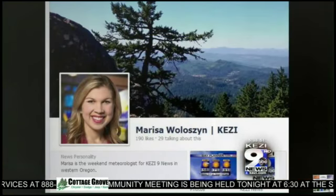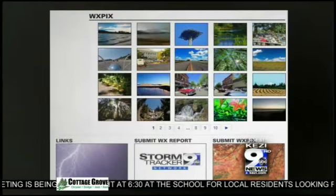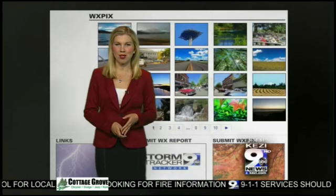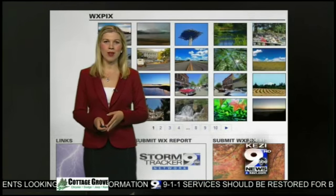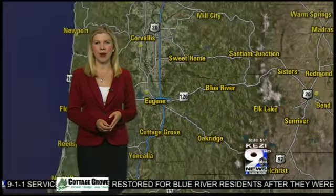If you have a weather picture, you can add it to my Facebook page or to KEZI.com — just click on the weather tab, then head to the bottom right corner of the screen where you see the fall leaves and submit your weather picture. We like to see anything to do with weather or you getting outside and enjoying the weather, so feel free to send in your pictures.